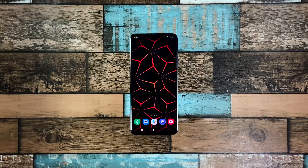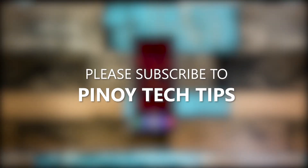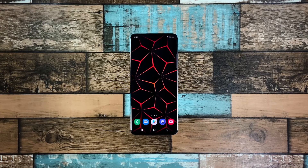We hope that this guide can help you. Don't forget to subscribe to our channel and make sure you enable notifications so that you'll be notified when we publish new videos.